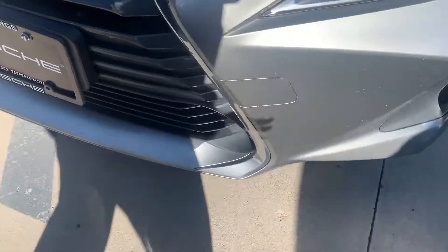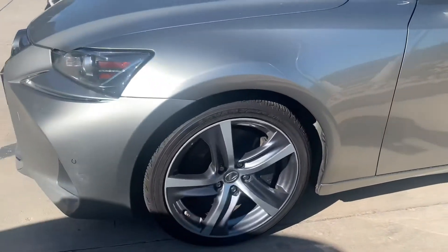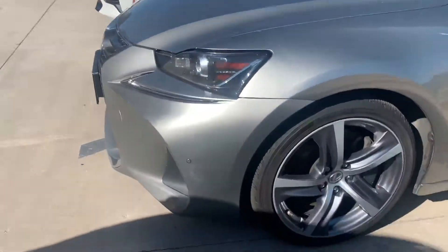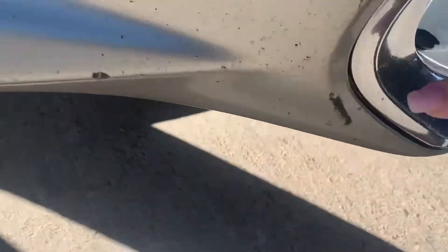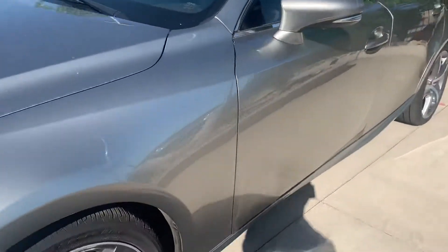Nothing that really jumps out at you other than what I just showed you. I'm being picky — there's a little scratch right there. With a clear bra on it, hopefully nothing went through to the paint. We'd have to remove the clear bra to find that out, but that doesn't look torn. However, the ones up here and down here — those definitely feel like they went through to the paint. Common in Colorado; it's not anything we don't see on all the Porsches too.